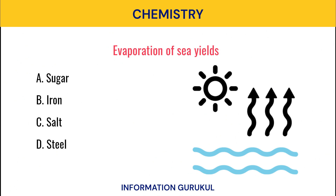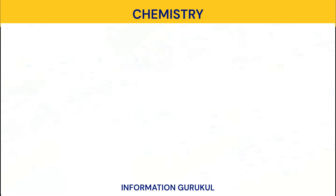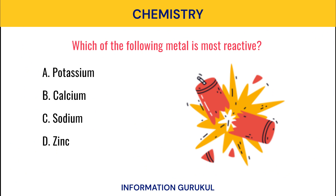Evaporation of sea yields? Salt. Which of the following metal is most reactive? Potassium.